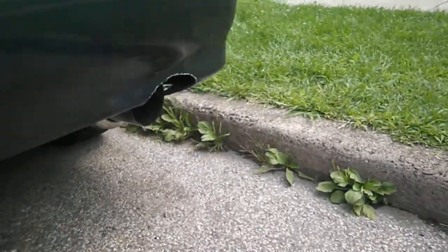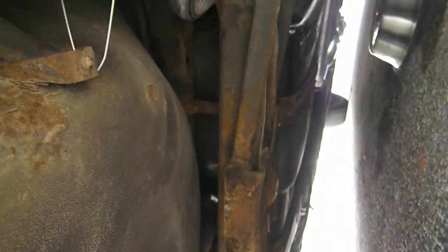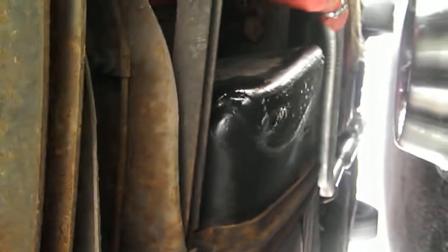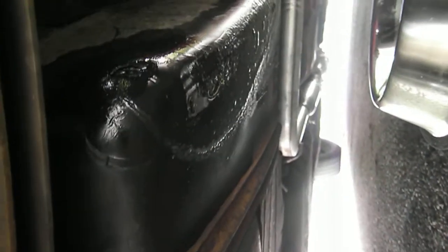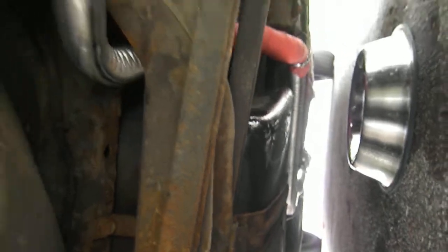The exhaust is on the car, but in the process of doing the exhaust we ended up hitting the fuel tank with the jack, so now we've got a fuel leak. It's just cleaning right out, going down, dripping into that pan there.